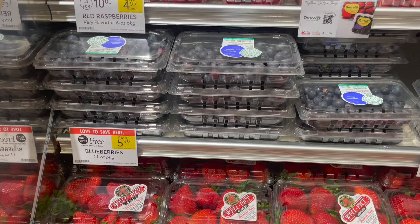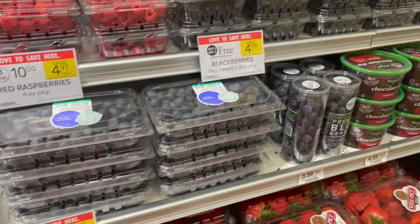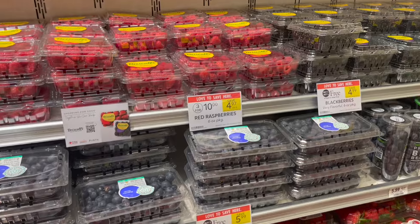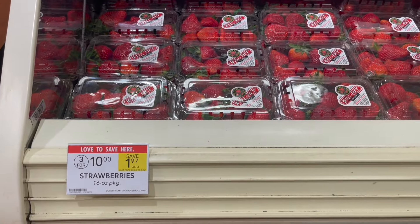We have some pretty great deals on produce this week. The blueberries are buy one, get one free at $5.99. The blackberries are buy one, get one free at $4.99. We also have a sale on the raspberries — three for $10 — as well as the strawberries at three for $10. Not a bad deal if you need to pick up some produce.